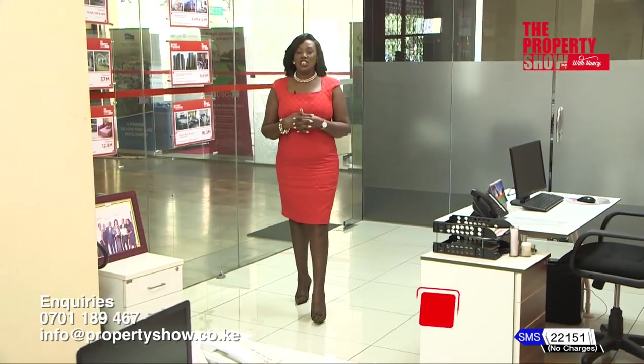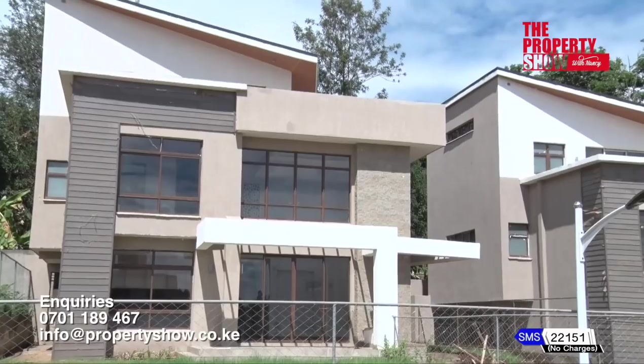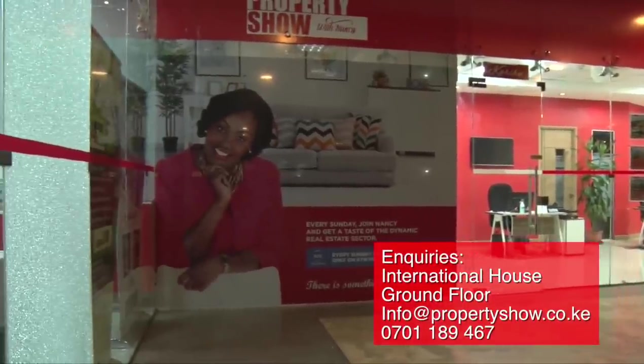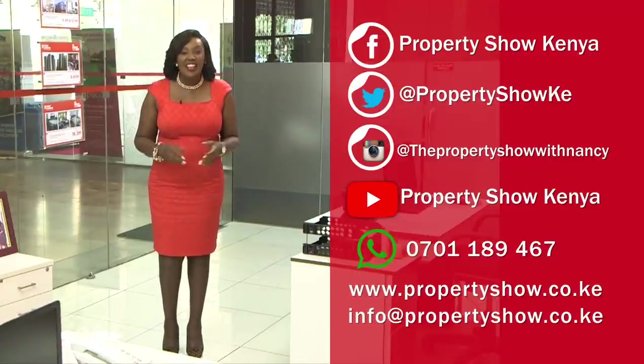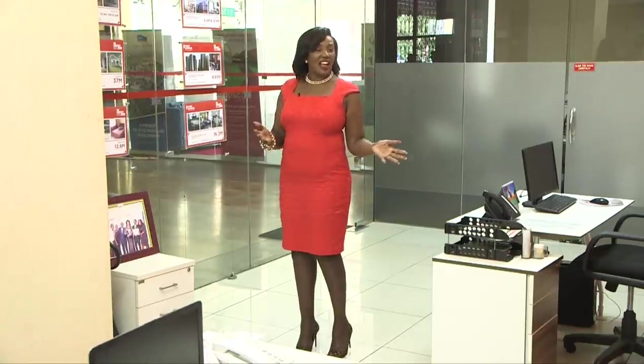Thank you for watching The Property Show — that's it for today. We'll be back next week with more prime properties, investment opportunities, interior decor trends, inspiring nuggets on getting onto the property ladder, events shaping the real estate sector and so much more. Our digital platforms are open — let's interact. Send in your questions and comments. You can also book our calendar to view any of the projects featured today. As always, there is something for everyone.